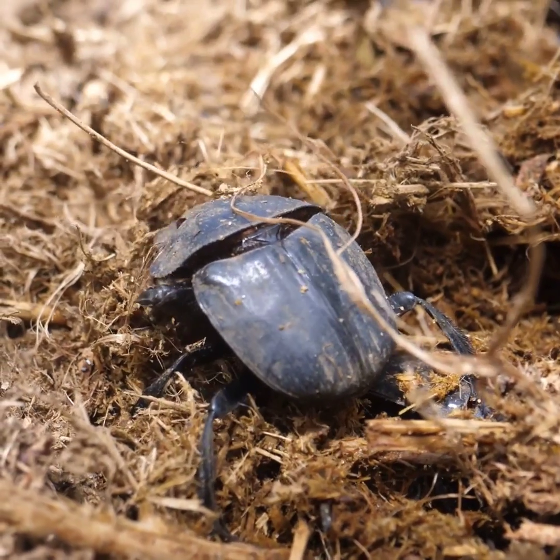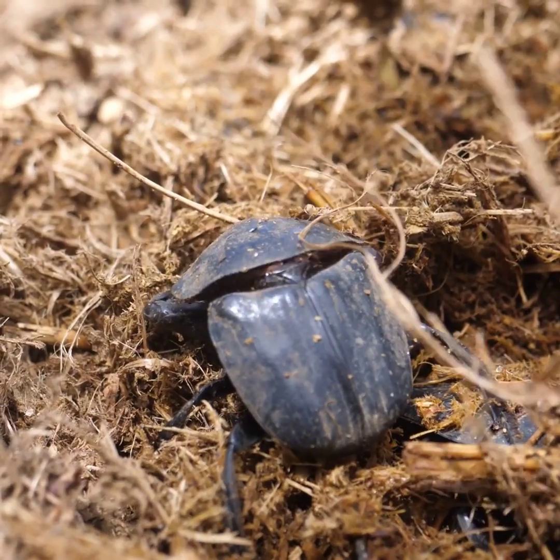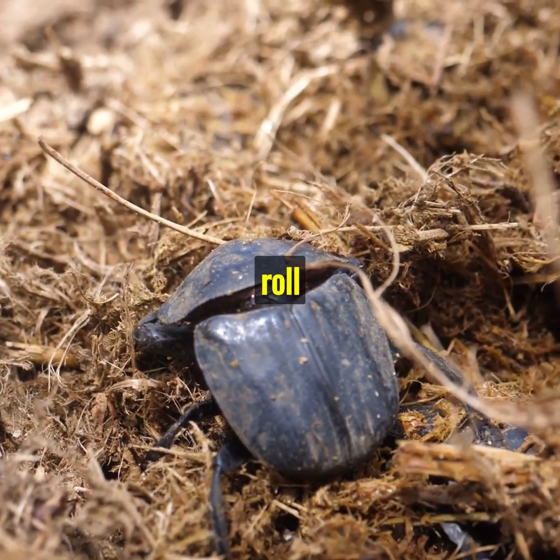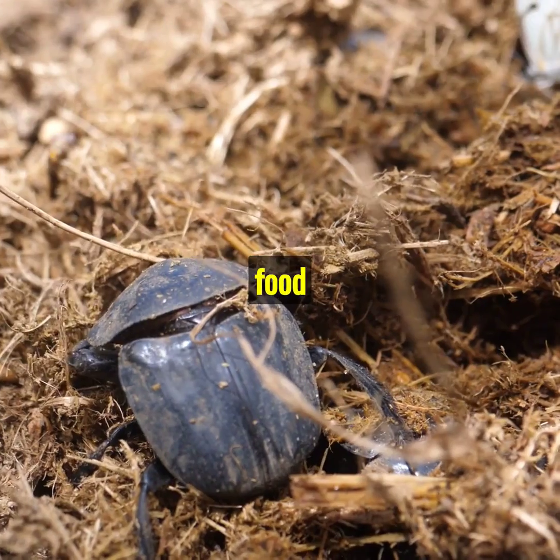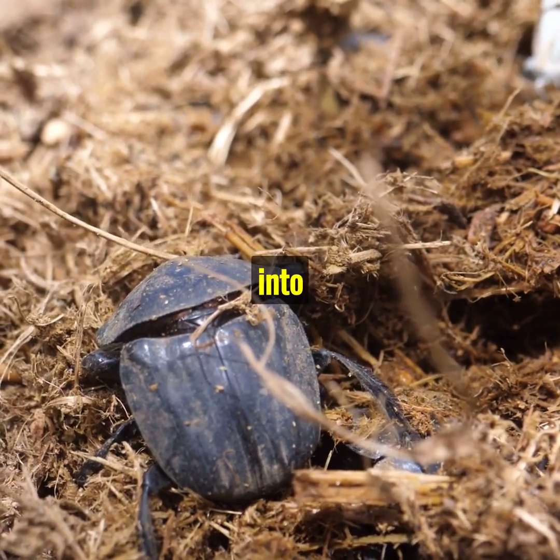Picture the dung beetle. Not the most glamorous job, yet crucial. They roll waste into balls and bury them. This not only provides food but also recycles nutrients back into the soil.